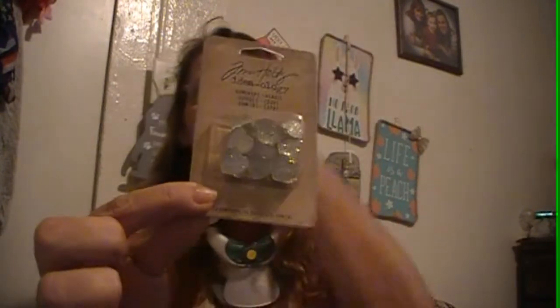I found this Tim Holtz gems for cards and things, so I picked them up. You get 15 and it says gumdrops, but they're hearts and they're $1.99. Yeah, so I got those.